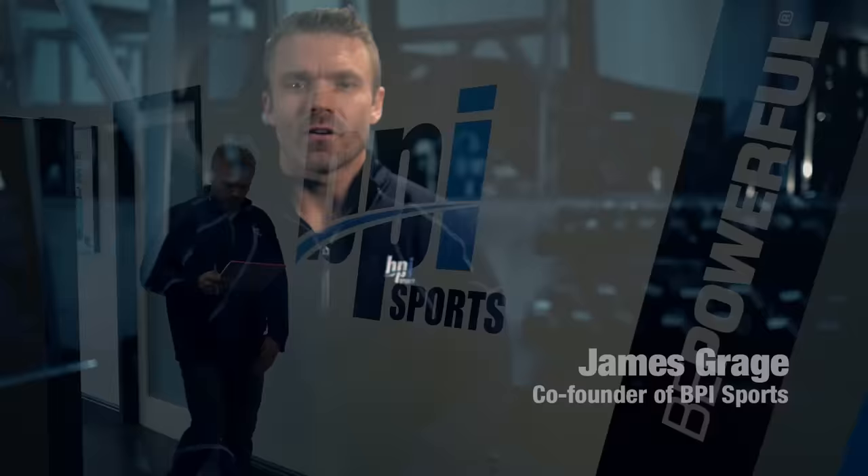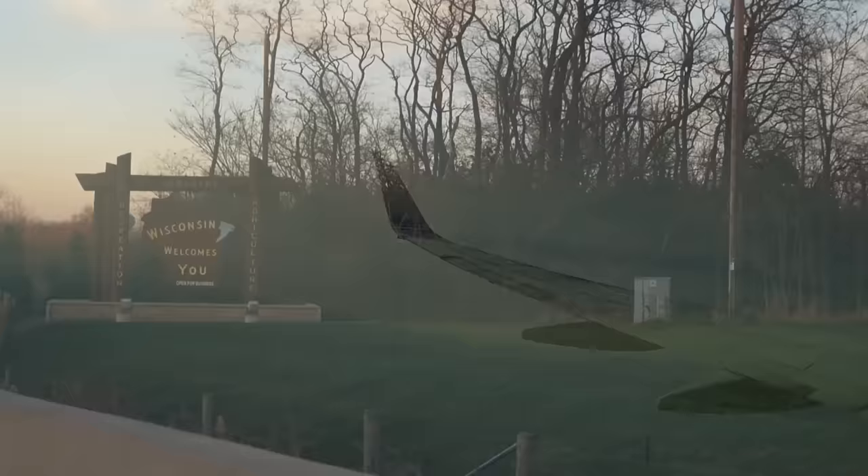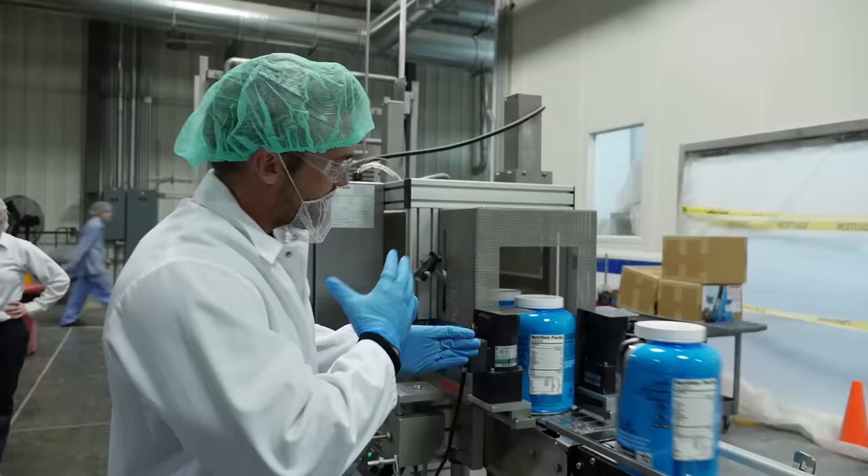My name is James Grage and I'm the co-founder of BPI Sports. Here recently I jumped on a plane leaving sunny South Florida behind to travel to Wisconsin so I could show you exactly where and how our proteins are made.